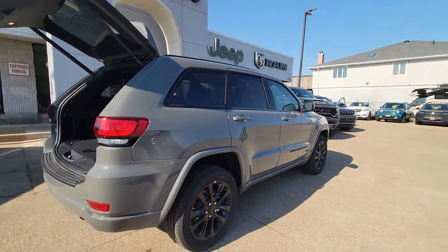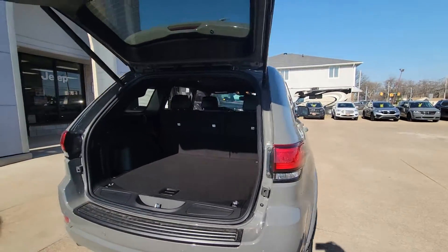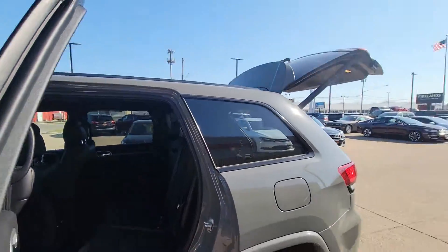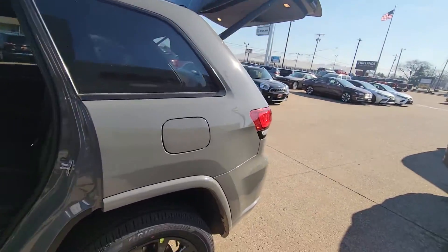This is the Laredo Altitude X level — let me check that real quick. Yes, it's the Laredo X.